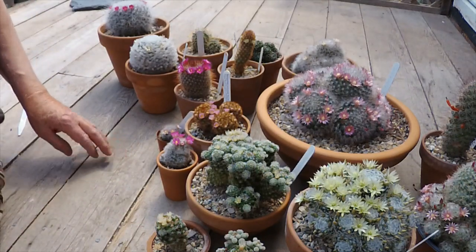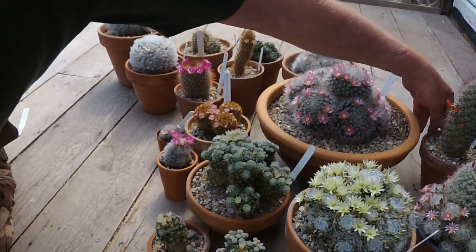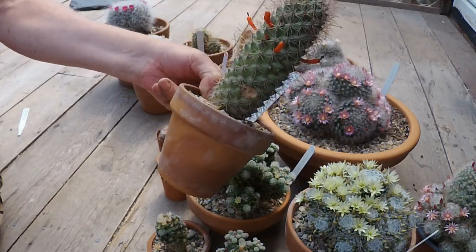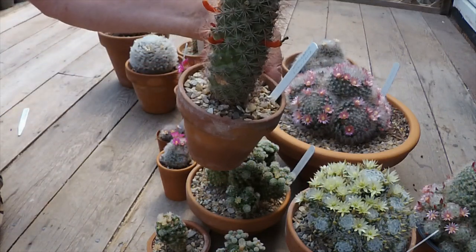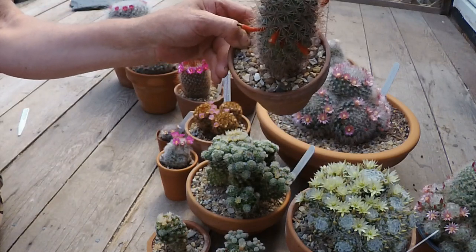Later on in the year they'll have bright red seed pods, very similar to this one — this is a Mammillaria fraileana which still has last year's seed pods on it. The bocasana seed pods are almost identical, slightly redder. And this one hasn't flowered yet this year but probably will do soon.